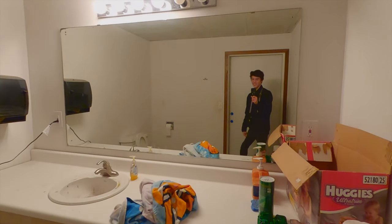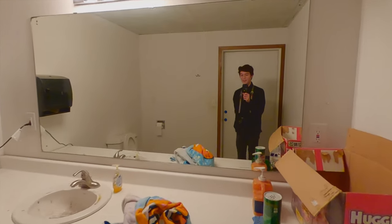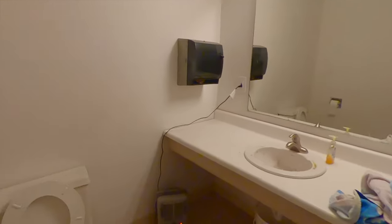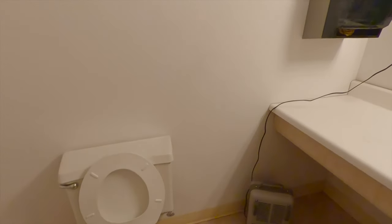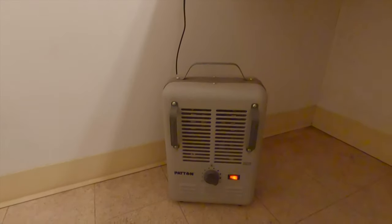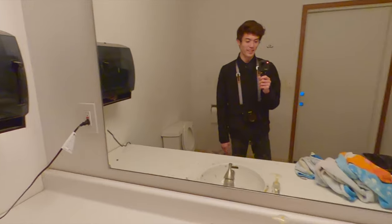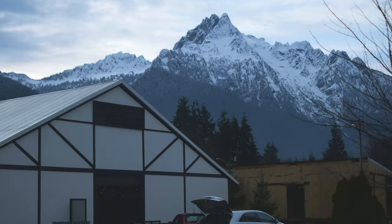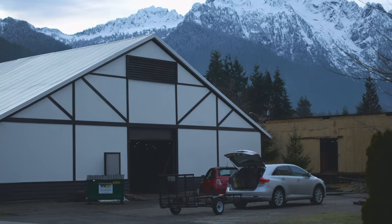It is so freaking cold today. Of course we had to come on like the coldest day with freezing weather. Right now I'm actually just chilling in the bathroom warming up because this is the only room with a heater. Taking a little break here — that just about covers everything in the main building, so we're finally now on to the barn.